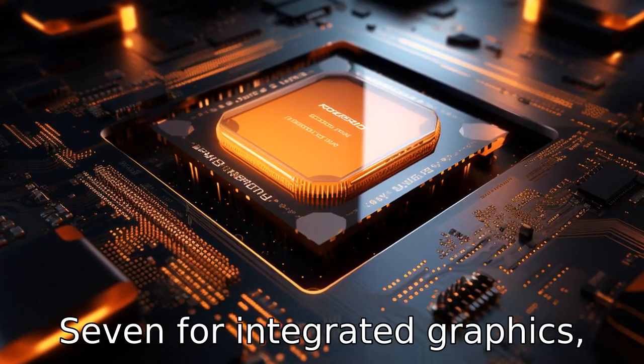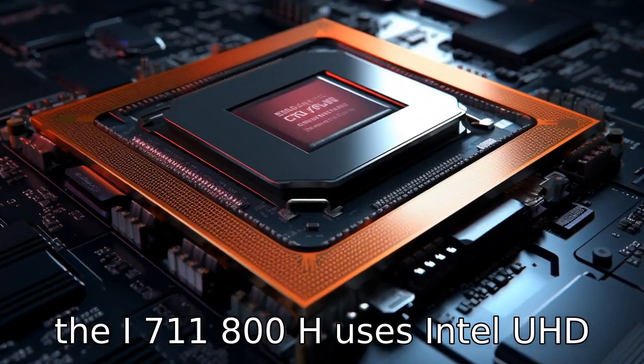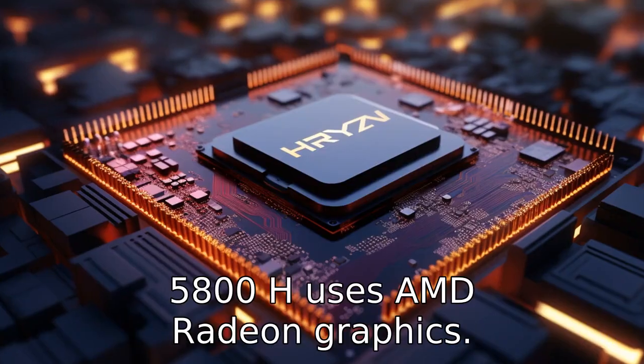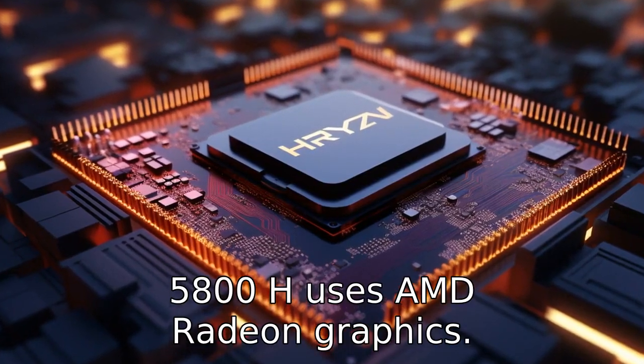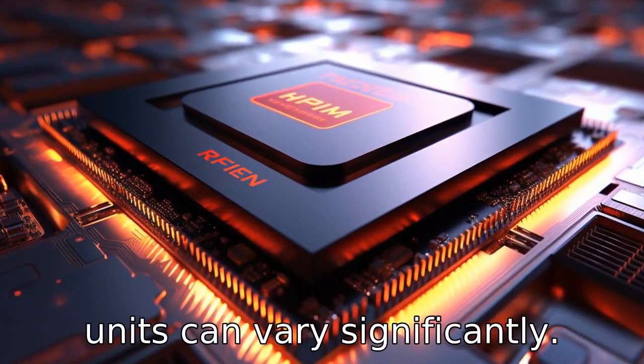Difference 7: For integrated graphics, the i7 11800H uses Intel UHD Graphics, while the Ryzen 7 5800H uses AMD Radeon Graphics. The performance and capabilities of these integrated graphics units can vary significantly.